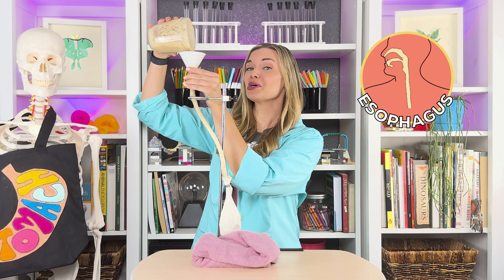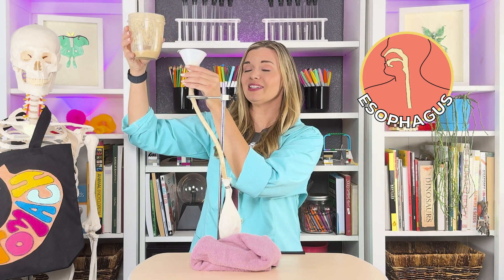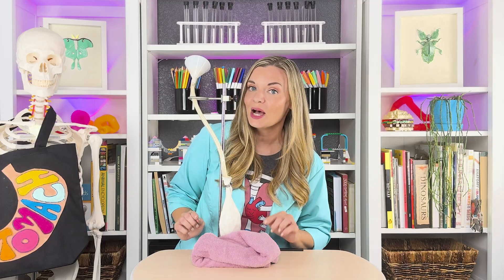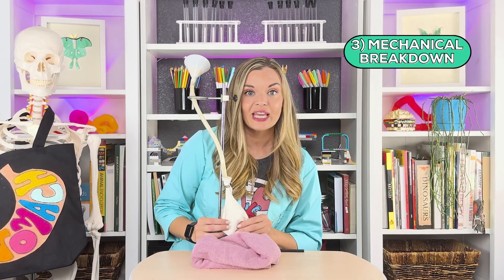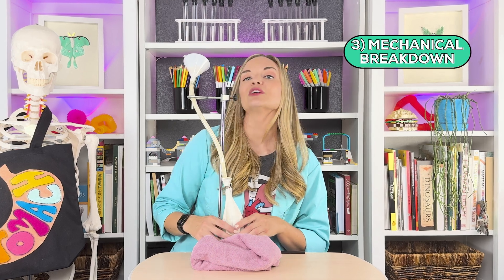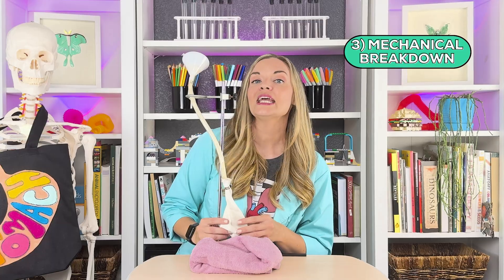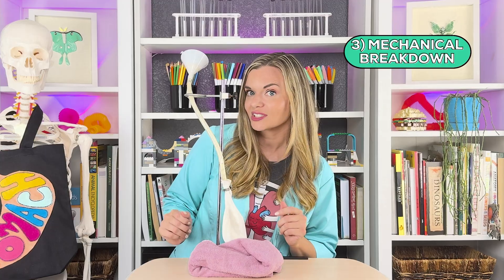This mixture goes down our esophagus and into our stomach. This is called propulsion. Once the mixed-up, chewed-up food particles are now in the stomach, mechanical breakdown takes place. This balloon represents our stomach. Our stomach begins to squeeze and churn the food, adding enzymes and acids that break down the food particles into the smallest parts.